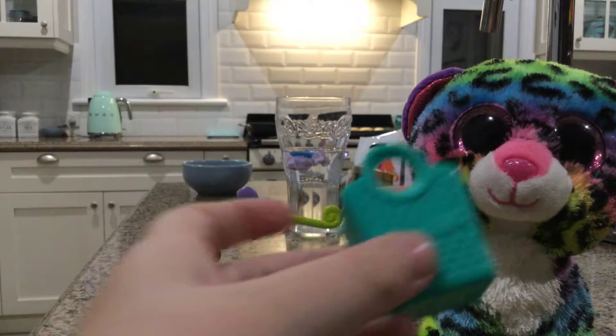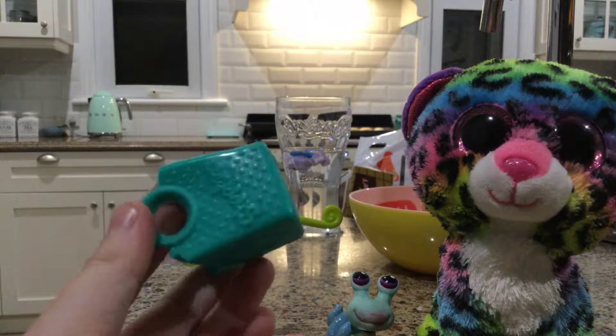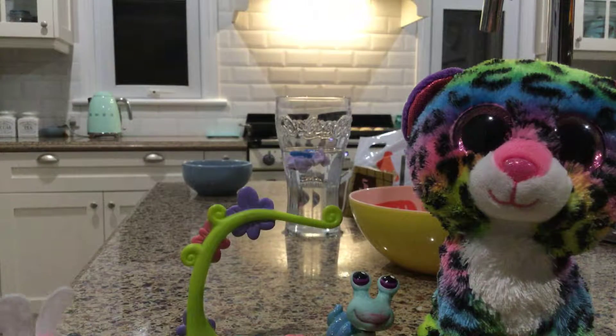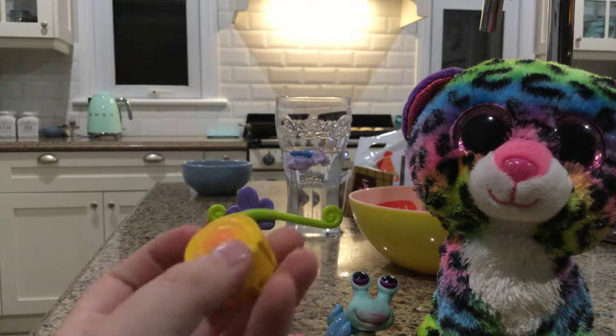Next thing is this shopping bag — a Shopkins one. I've had a bunch of those shopping bags. Oh my god, this is so fluffy — LPS bunny — well, not LPS bunny, it is another Shopkins. Okay.